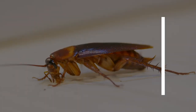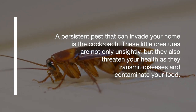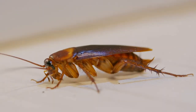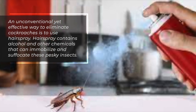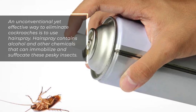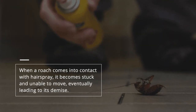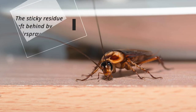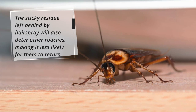Cockroaches. A persistent pest that can invade your home is the cockroach. These little creatures are not only unsightly, but they also threaten your health as they transmit diseases and contaminate your food. An unconventional yet effective way to eliminate cockroaches is to use hairspray. Hairspray contains alcohol and other chemicals that can immobilize and suffocate these pesky insects. When a roach comes into contact with hairspray, it becomes stuck and unable to move, eventually leading to its demise. The sticky residue left behind by hairspray will also deter other roaches, making it less likely for them to return.